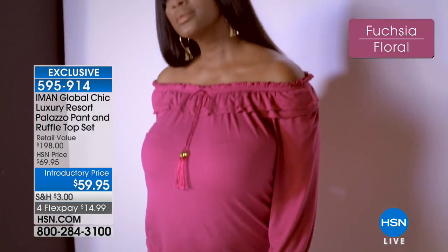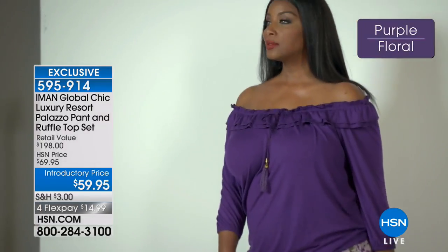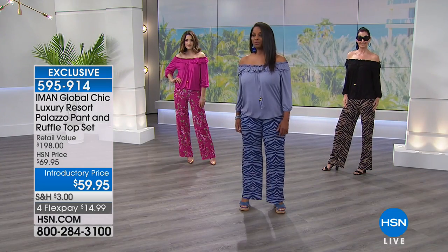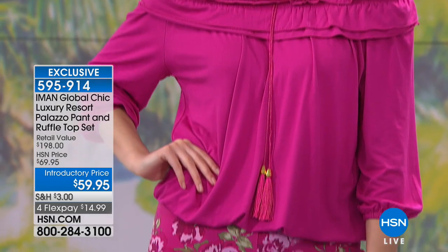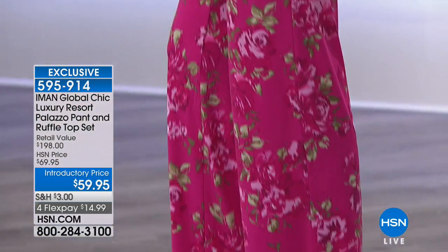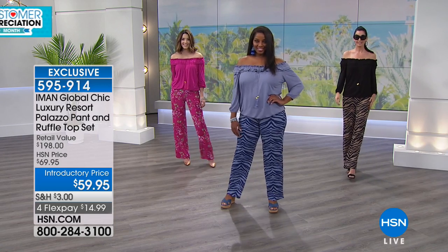When you look at the retail value for the quality that Iman brings to us, don't look at this price and say, what am I really getting? You're getting top-notch quality, luxury fabrics, a little on-trend with the tassels, but timeless and classic. You're getting the full set. It runs from extra small to 3X, and the pant comes in short, average, and tall lengths, so whatever height or size you are, there is a complete set here for you.